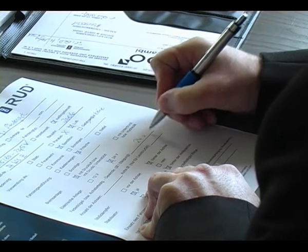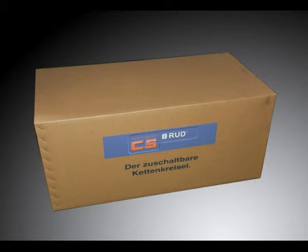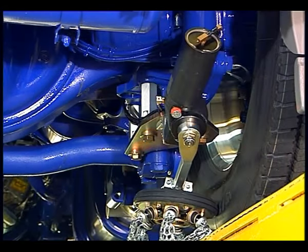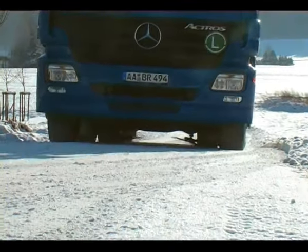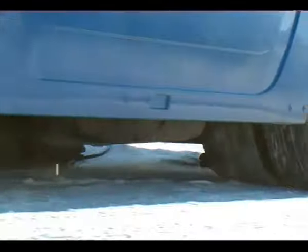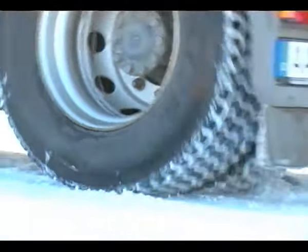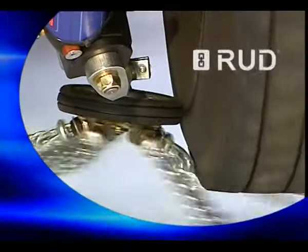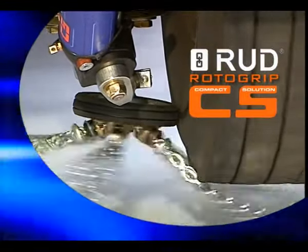Together with you, experienced customer consultants determine the fitting options. RotorGrip is available as a complete kit including all the components needed for fitting. Make sure you stay safe and mobile in winter. Don't put the operation of your vehicles or business at risk. Go for an automatic chain system that will get you through the winter at the touch of a button — RotorGrip CS, the newest automatic snow chain.